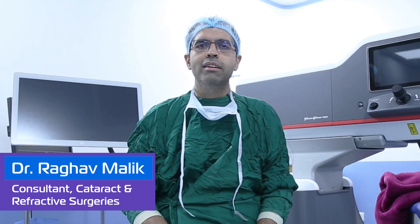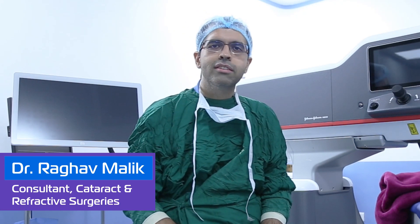Hi, I am Dr. Agar Malik, Consultant, Cataract, Cornea and Refractive Surgical Sciences at Centre for Sight, New Delhi.